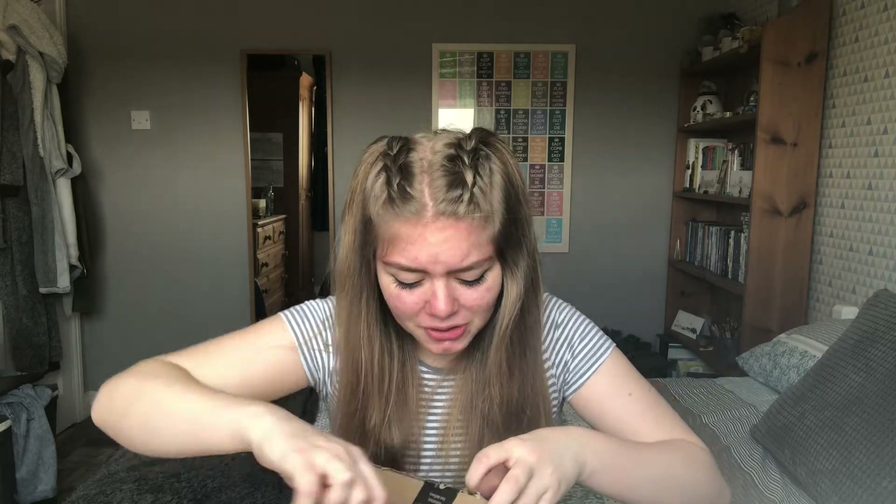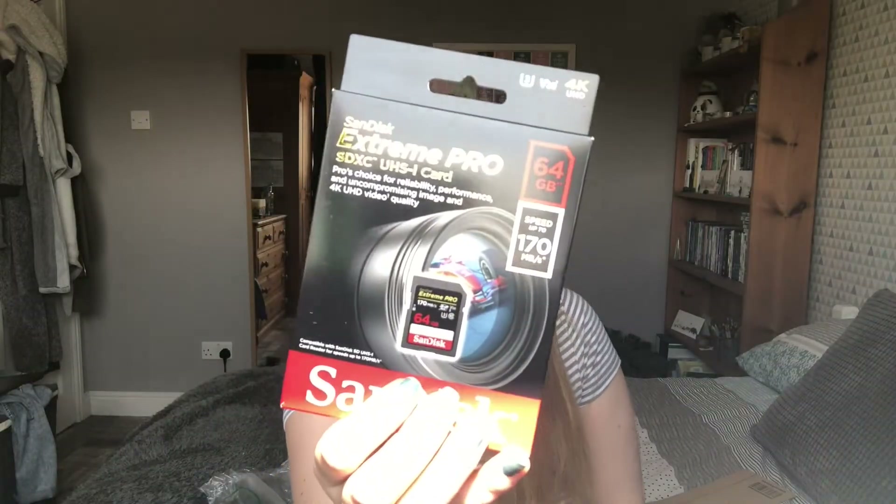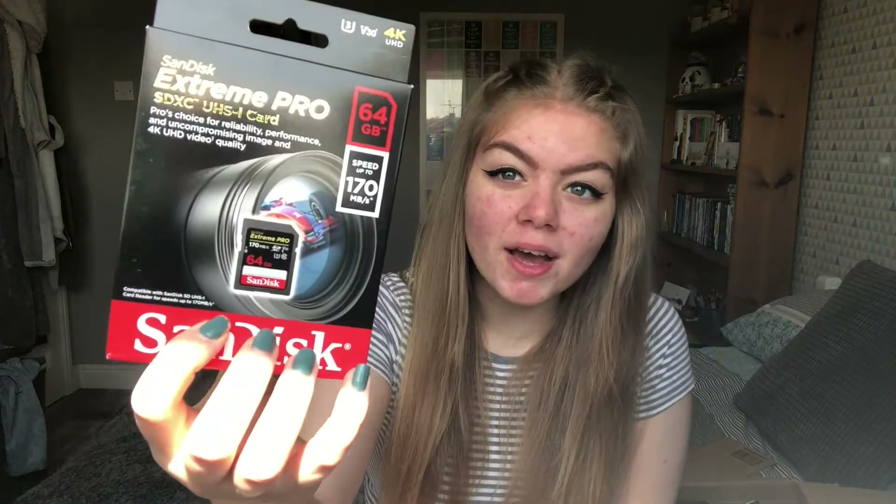It might be a bit noisy as I open this — I feel like I'm going to need scissors. I'm really not the best at opening parcels. They normally have a pull-tab on it, right? Okay, so I've literally just opened the box. Let me get rid of all the packaging.